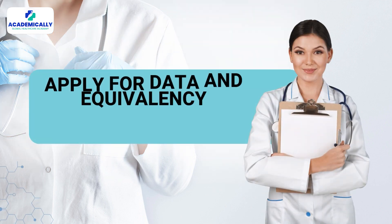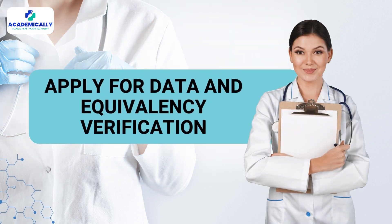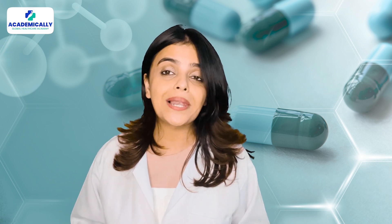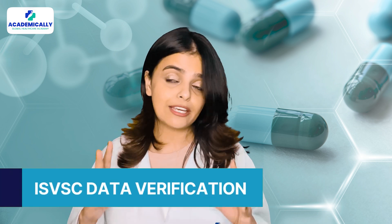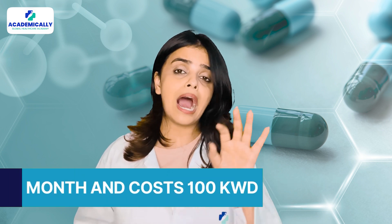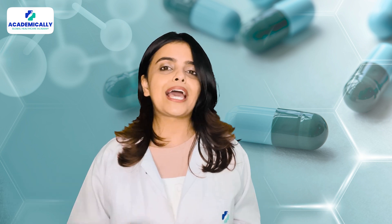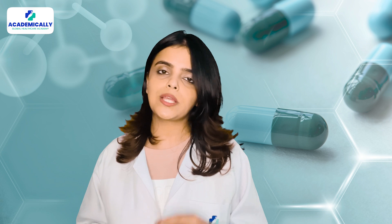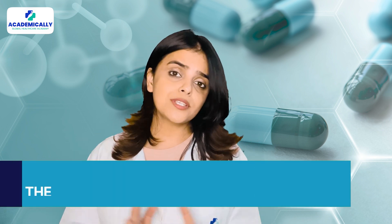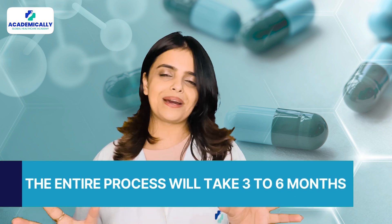Step four: apply for data and equivalency verification. This is the most important step. You will need to apply online for ISVSC data verification, which takes around a month and costs around 100 KWD. Then apply for equivalency verification with the Ministry of Kuwait and attend your appointment at Sanabil Tower. The entire process will take up to three to six months.